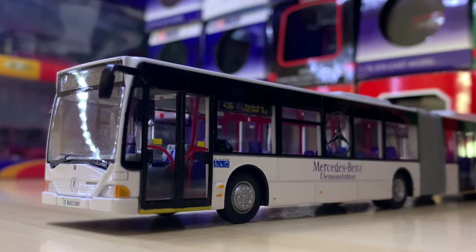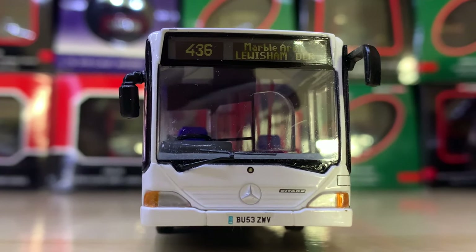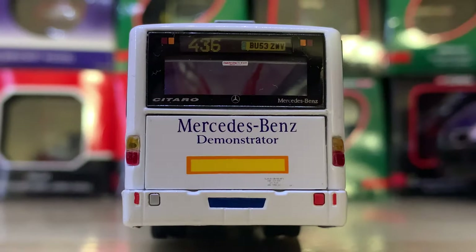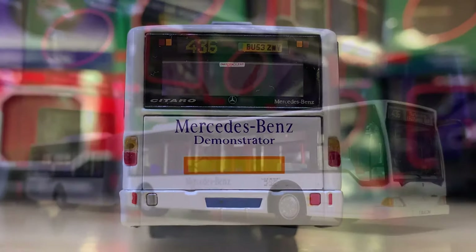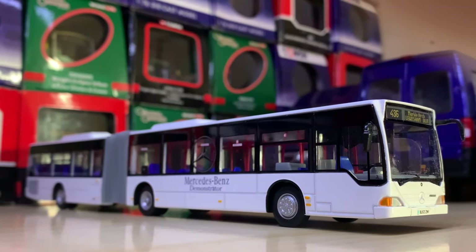Next we have the only bendy bus here — I wasn't able to include all the bendy buses for various reasons. This is a demonstrator on Route 436 to Lewisham, loaned around to different operators at the time, about 2004 I believe. It's really smart — I like the plain white.